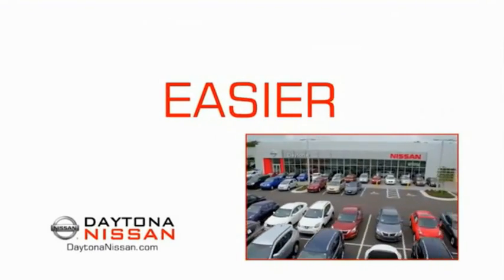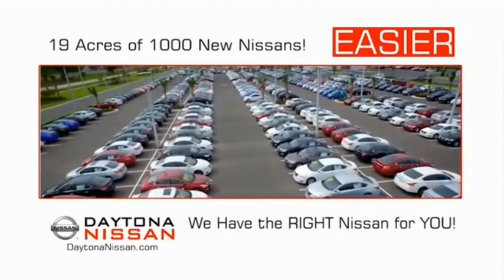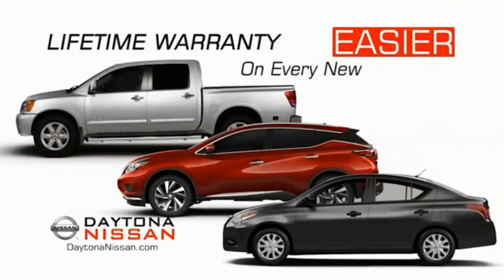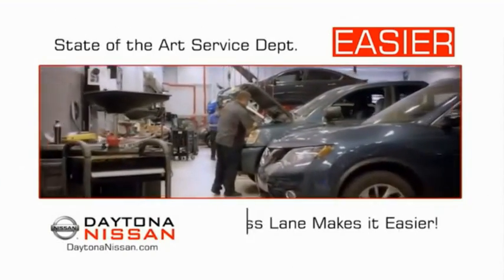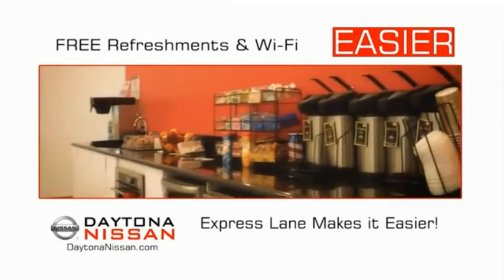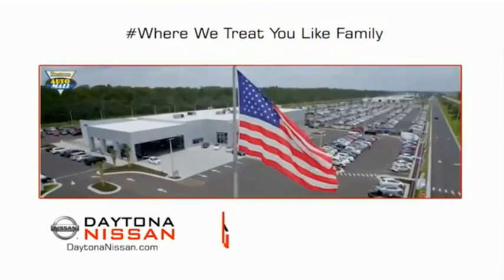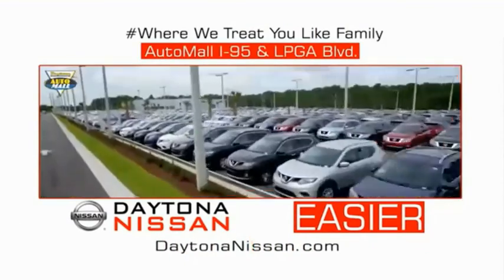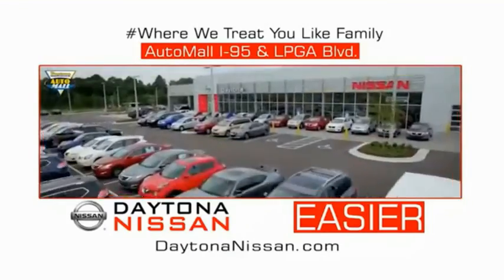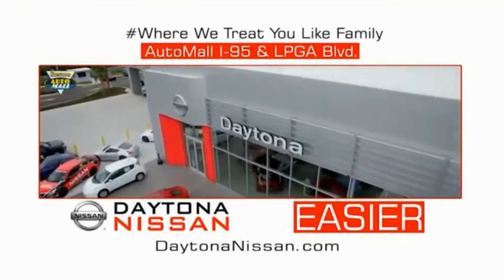The all-new Daytona Nissan — we make it easier. Easier because 19 acres of 1,000 new Nissans means we have the right vehicle for you. Easy to own because every new Daytona Nissan comes with a lifetime warranty, and easy to service because the state-of-the-art facility and express lane makes servicing any vehicle easier. Easy to enjoy free refreshments and Wi-Fi while the kids play — waiting is quick and easy. Come check out the all-new Daytona Nissan just under the big flag at the Auto Mall, I-95 at LPGA Boulevard. Make your move to Daytona Nissan — it's easier.